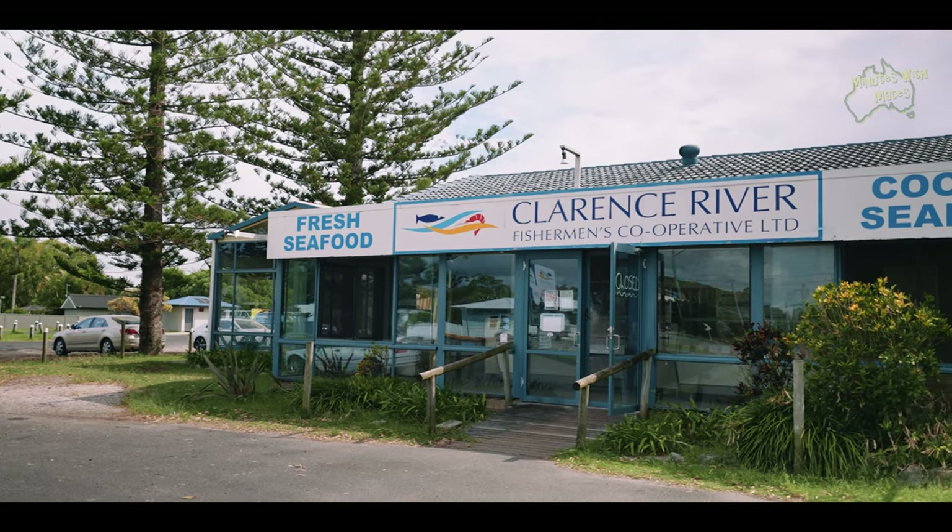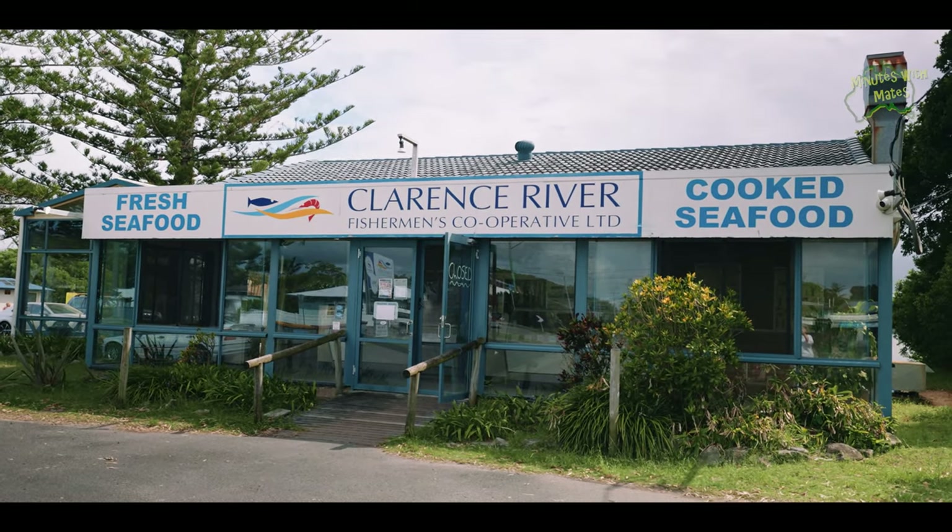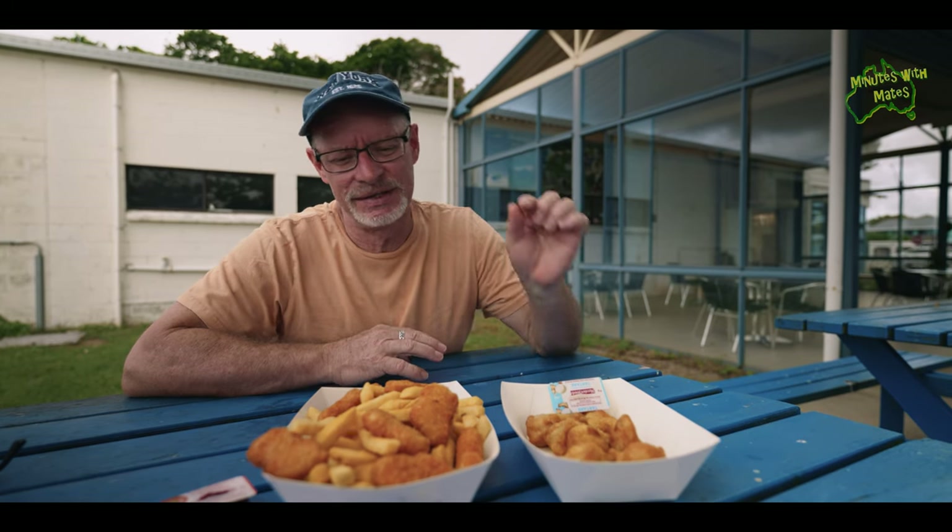So it's almost lunchtime. We stopped in at the Clarence River Fisherman's Co-op. To be a part of the co-op, there are about a hundred professional fishermen who source all the fresh seafood from around the area. We've picked up fish bites, some chips and chicken nuggets to share.